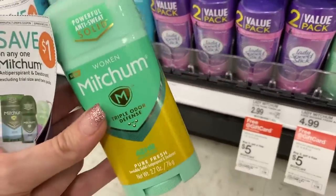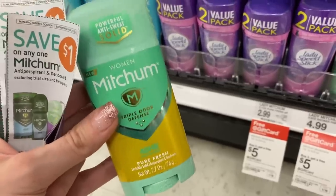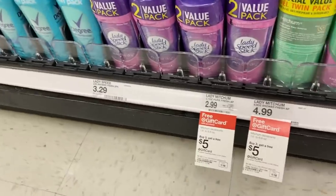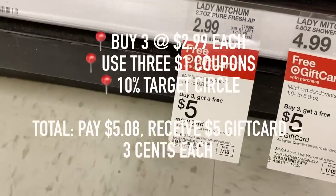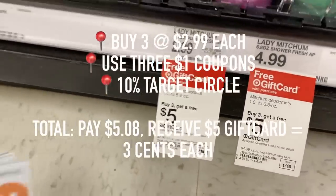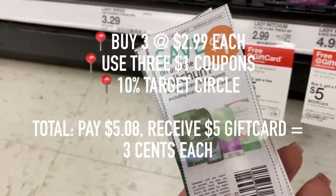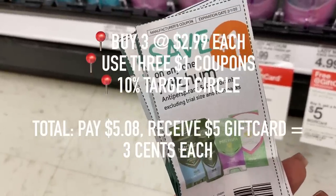There is a sale on Mitchum deodorants. If you buy three, you will receive a $5 gift card. They are priced $2.99 each, and I have $1 off coupons for each deodorant. After your coupons and the additional 10% off, you're gonna pay $5.08. But remember, you are getting a $5 Target gift card back, making each deodorant roughly $0.03 each.